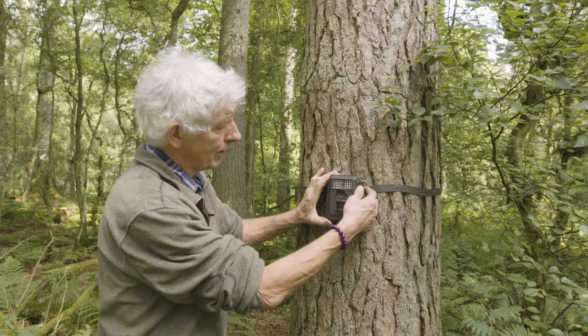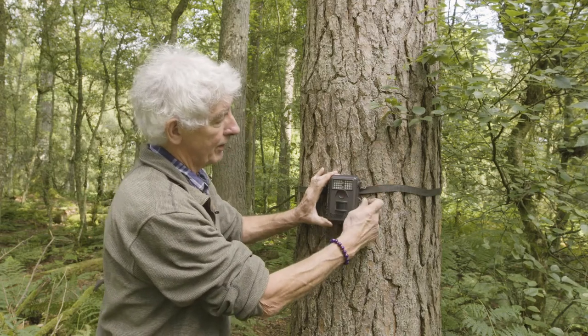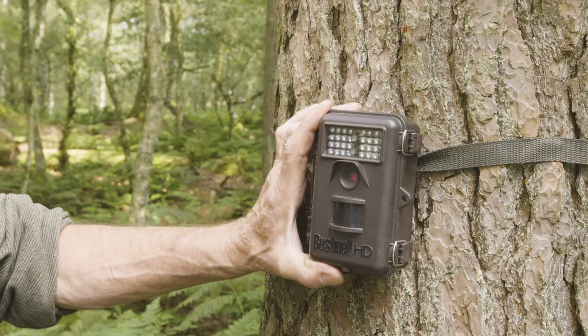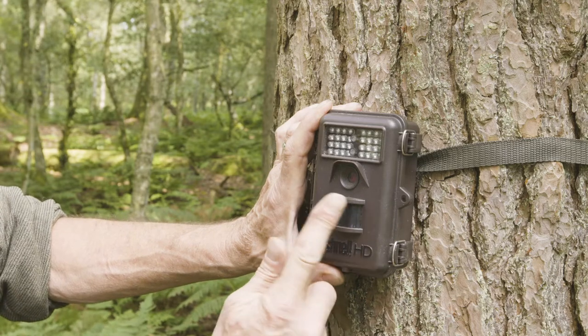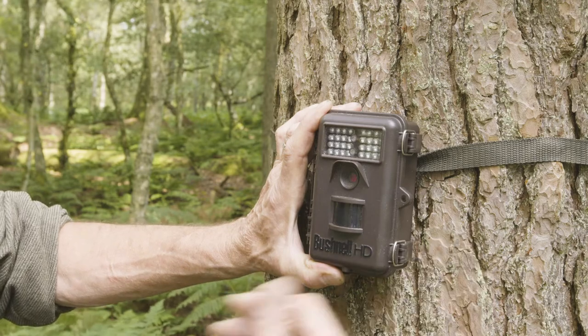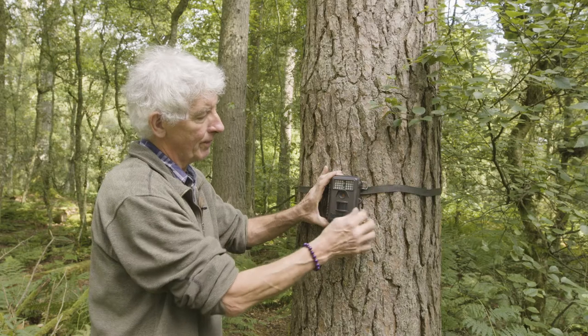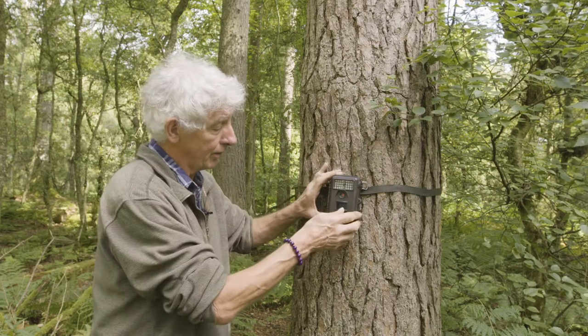I'll open it up and show you how it works, but let me show you the outside first. On the outside we've got this bar at the top which is almost invisible — it's infrared. This part is the detector for movement, so it's motion sensitive and will be able to pick up anything that passes across its field of view, like on the feeder just over there.